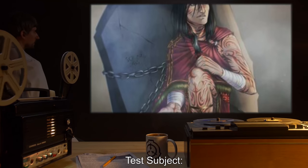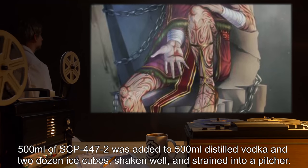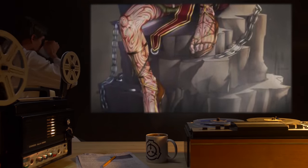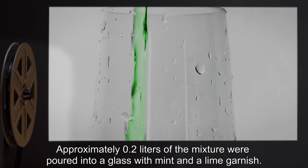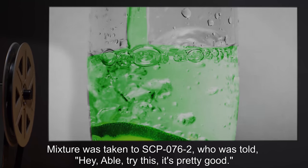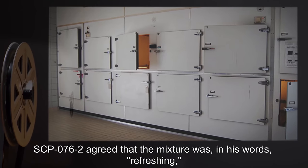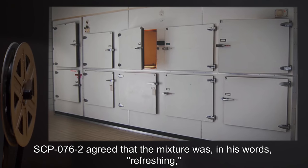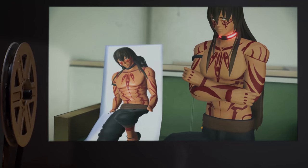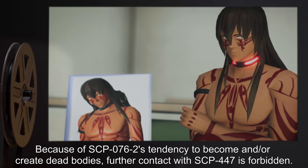Test Subject: SCP-76-2. Procedure: 500 milliliters of SCP-447-2 was added to 500 milliliters distilled vodka and two dozen ice cubes, shaken well, and strained into a pitcher. Approximately 0.2 liters of the mixture were poured into a glass with mint and a lime garnish. Mixture was taken to SCP-76-2, who was told, 'Hey Abel, try this. It's pretty good.' Results: SCP-76-2 agreed that the mixture was, in his words, 'refreshing,' but immediately lost interest when told of SCP-447-2's interaction with dead bodies. Notes: Because of SCP-76-2's tendency to become and/or create dead bodies, further contact with SCP-447 is forbidden.